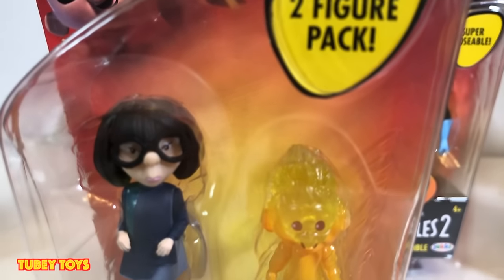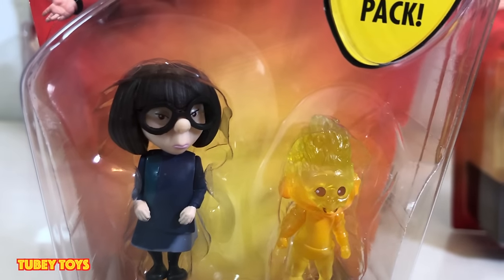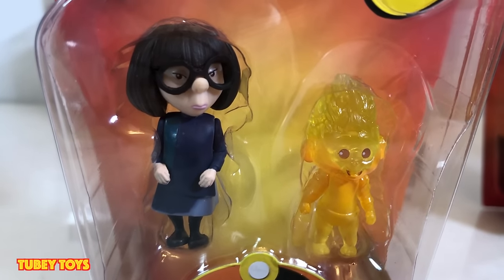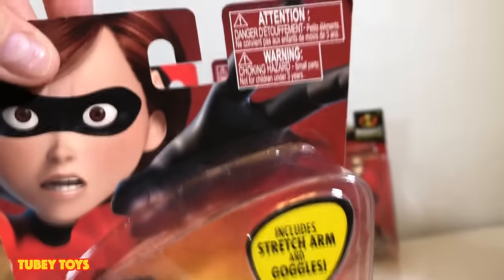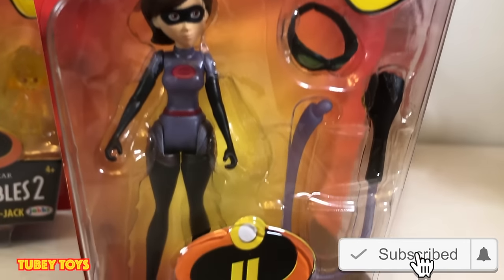Here we have Edna — there are two figures in this pack. This is the second Wave 2 Edna we got. The original was in the Junior Supers, and she also had her own poseable figure — so this is actually the third one. There's also Mr. Incredible in his classic super suit. Depending on where you buy these, most likely they're going to be on Target and Walmart shelves within the coming weeks.